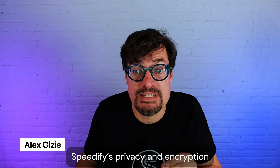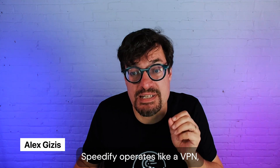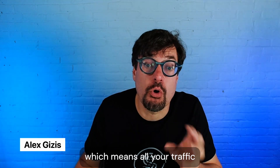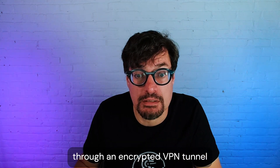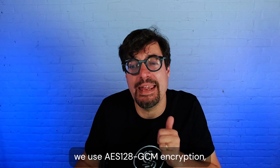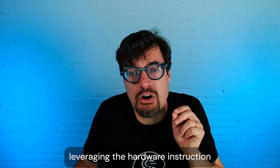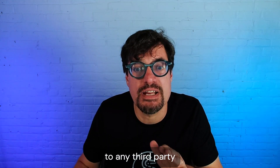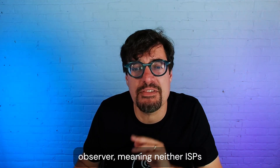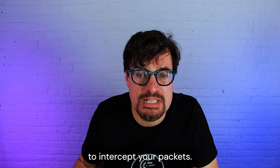Let's talk about Speedify's privacy and encryption. Under the hood, Speedify operates like a VPN, which means all of your traffic is encapsulated and passed through an encrypted VPN tunnel. For any recent phone or computer, we use AES-128 GCM encryption, leveraging the hardware instruction support for AES built into modern CPUs. This means your encrypted data looks like gibberish to any third-party observer, meaning neither ISPs nor hackers can read it, even if they can manage to intercept your packets.